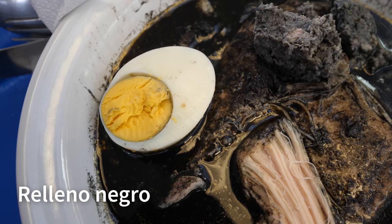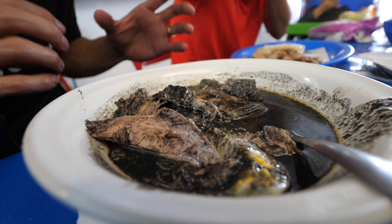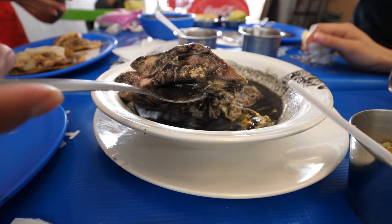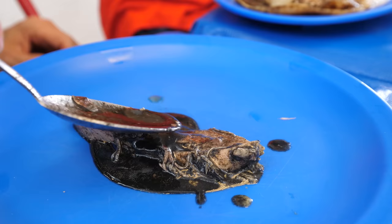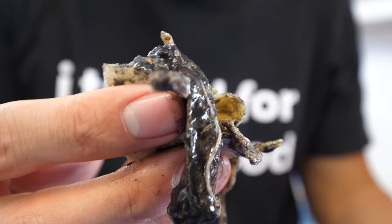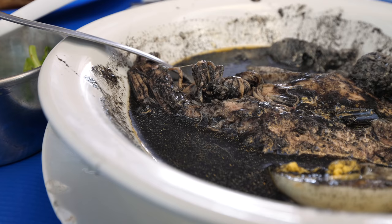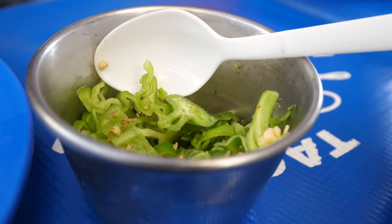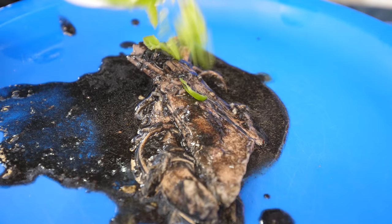Another dish I was very excited to try is called relleno negro, which is a black chili stew. They actually burn the chilies, blacken them, mix it with the spices, and then it's usually with turkey - there are big chunks of turkey and an egg in there. It's kind of mild in flavor, but it's really good, a really harmonious blend of ingredients. You can taste the roasted, blackened flavor of it. It's not spicy - I think you can add your own chilies - and that turkey is just fall-apart tender and juicy. It's really an exquisite blend of ingredients.